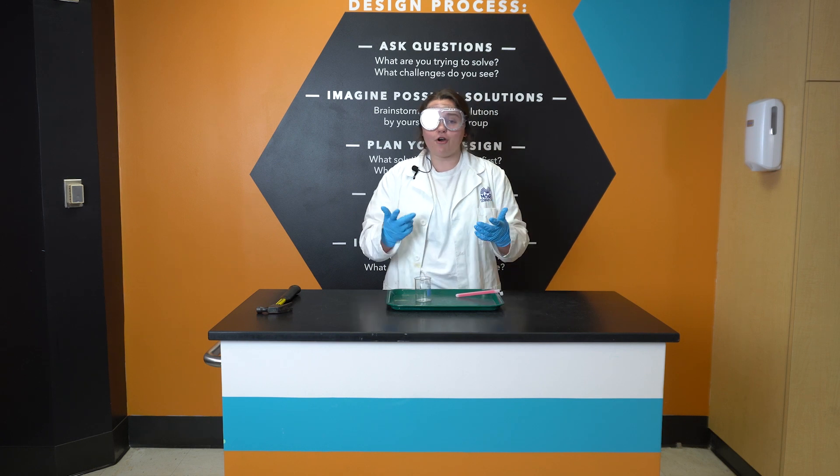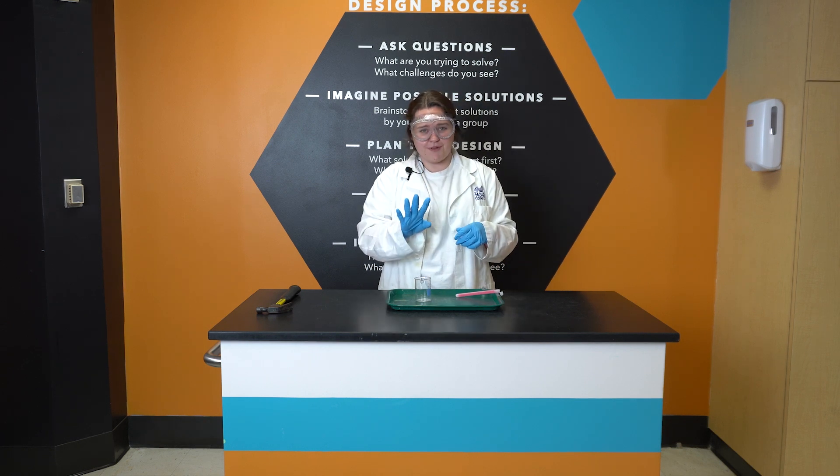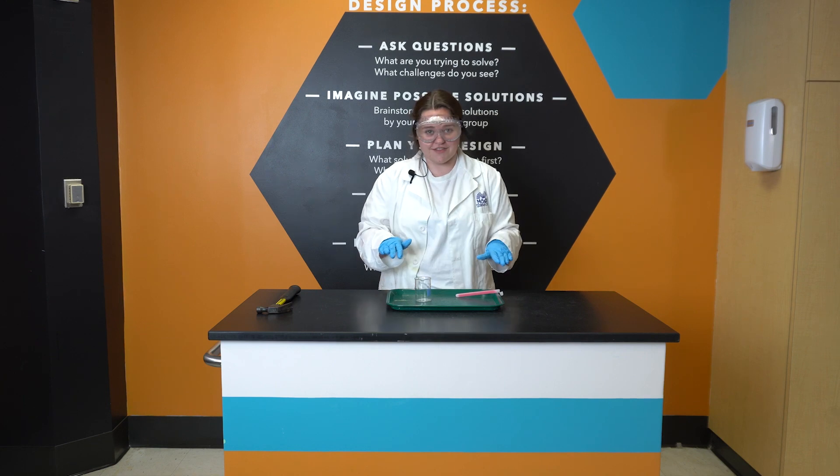But how do glow sticks work? To find out, I've opened up a glow stick. Now remember, chemicals are dangerous, so please do not try any of this at home.